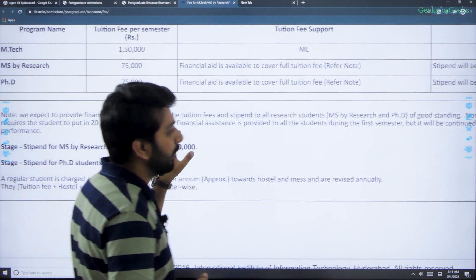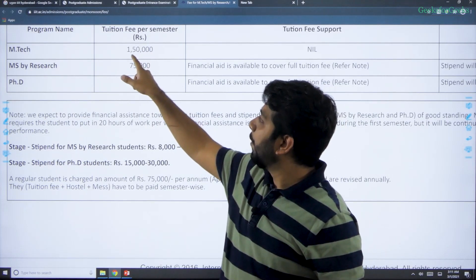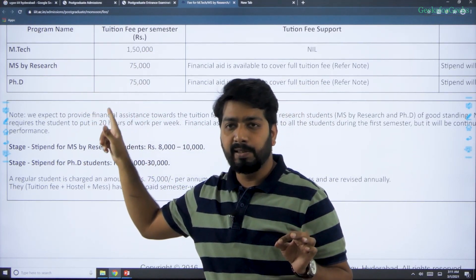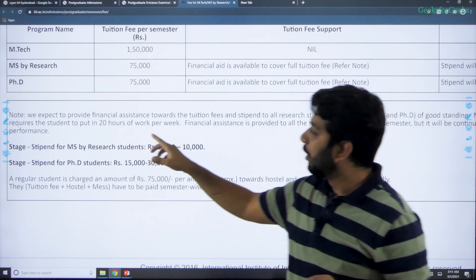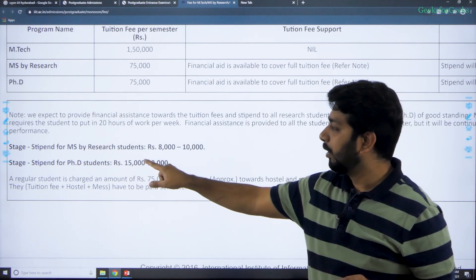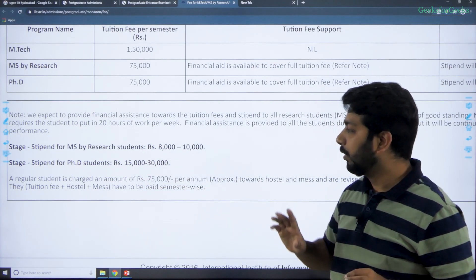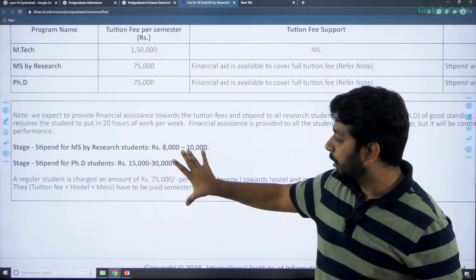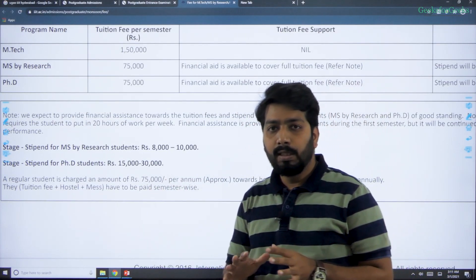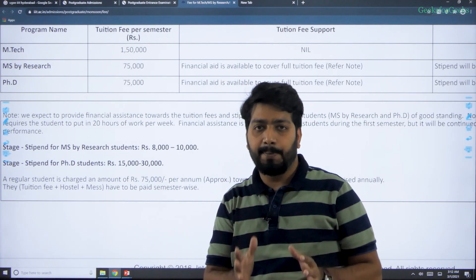The fee details on their website show: MTech is 1.5 lakh per semester, MS is 75,000, and PhD is 75,000. Scholarship for MS is 8,000 to 10,000 and for PhD 15,000 to 30,000. Hostel fee is around 75,000 per annum — all of this is available on their official website.